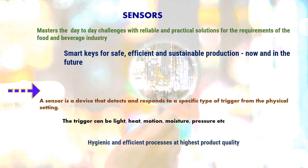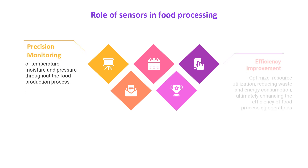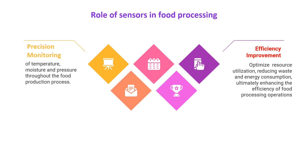Above all, sensors have been preferred because they enable hygienic and efficient processes at the highest product quality. Looking at the role of sensors in food processing, the first is precision monitoring of temperature, moisture and pressure throughout the food production processes. Sensors also help in improving efficiency and optimizing resource utilization, reducing waste and energy consumption.